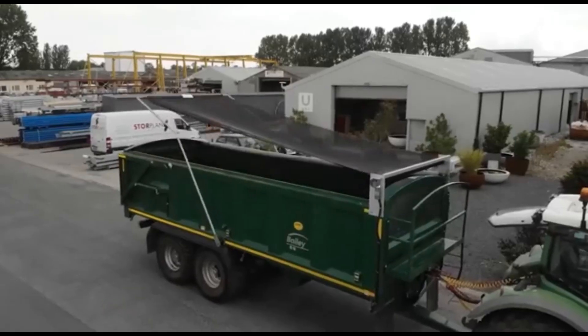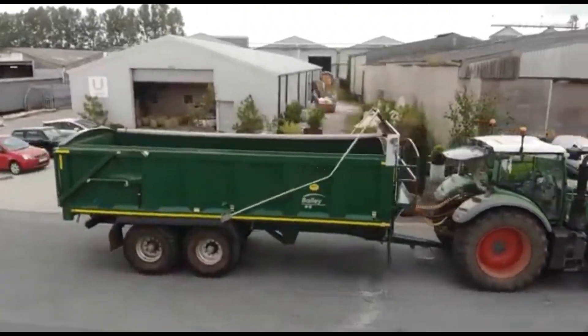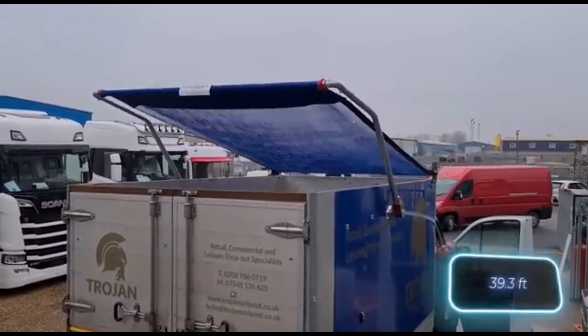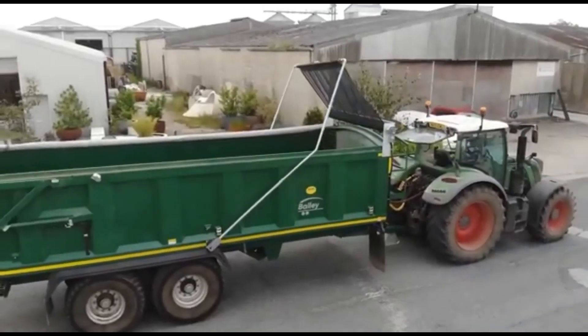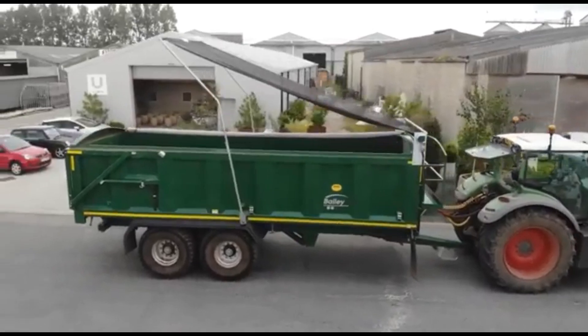It's also suitable for tipping trailers and can effectively hold even loose loads. The drive is either manual or electric, and the trailer length limit is 12 meters. The sheeting is made of polyester mesh, which is resistant to fading and doesn't absorb water.